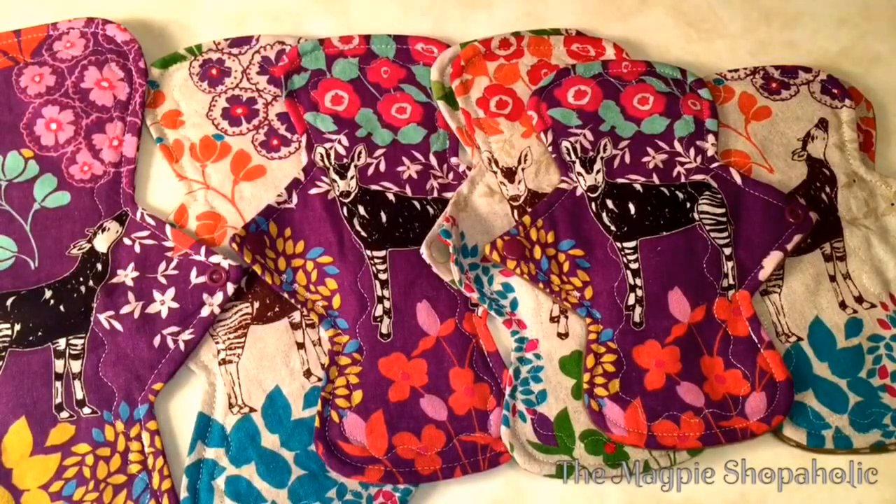Hi guys! I'm back with another random totally out of the blue unboxing. This came today and I'm so happy because this is my custom order from Yurt Craft.